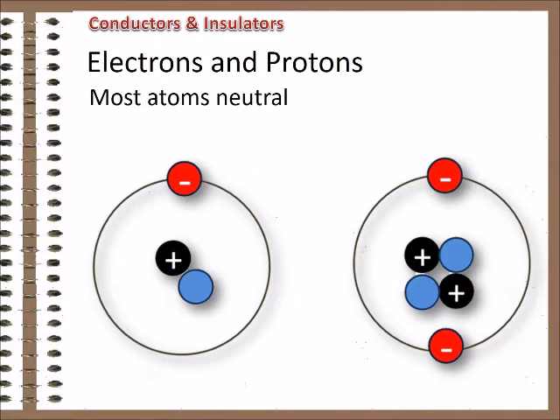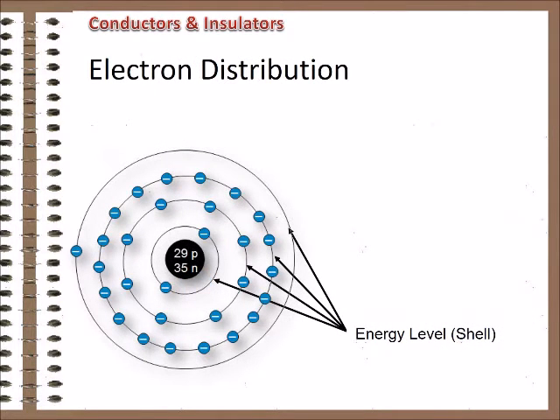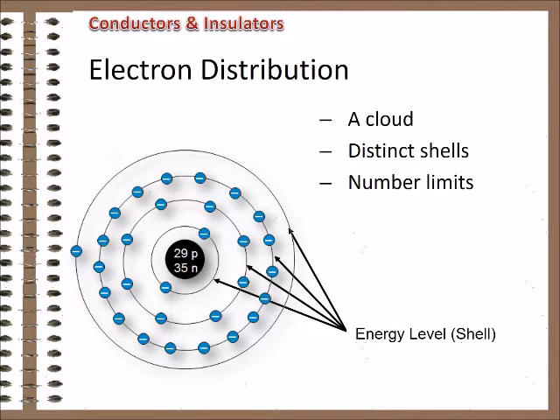The simplest and most common atom is a hydrogen atom — one proton and one electron. An atom with two protons is helium, three is lithium, and so on up to uranium with 92 protons. More elements have been created artificially, but they usually don't hang around for very long. The electrons exist in a type of cloud around the nucleus, at a distance based on how much energy they have. Every atom has distinct layers of electrons, or shells, and the shells have limits on the number of electrons they can hold.